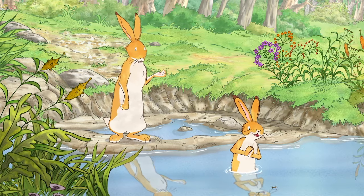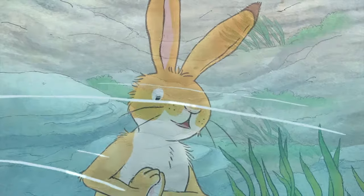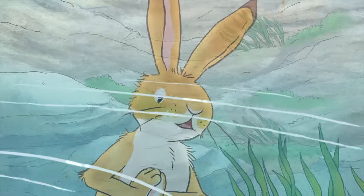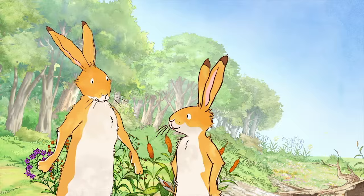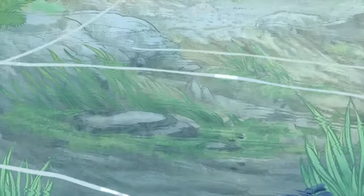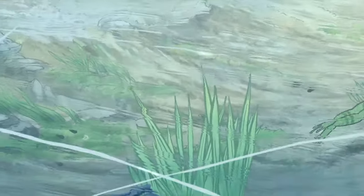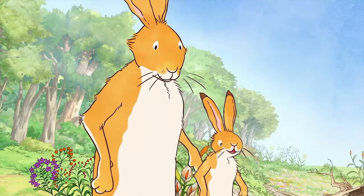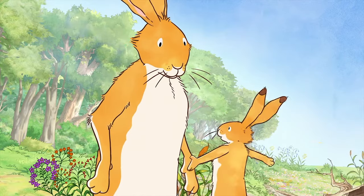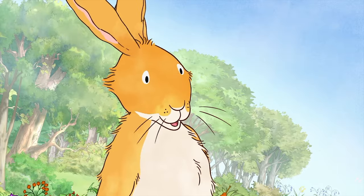What can you see, little Nutbrown Hare? I'm looking into the water. It's amazing. Come and have a look. There are so many creatures in there. Oh, yes. Amazing. It's a very different meadow under the water. Otter's special underwater meadow. Thank you for showing me.